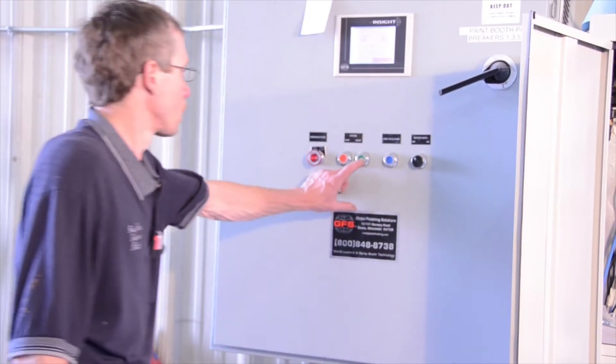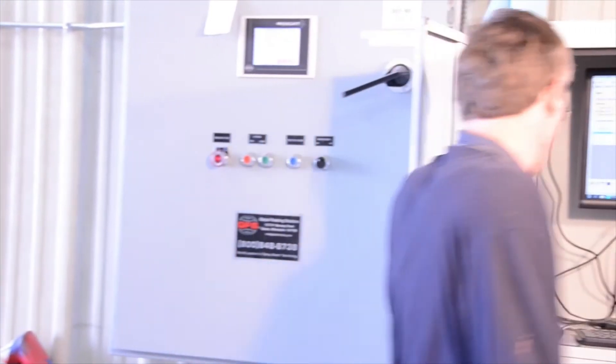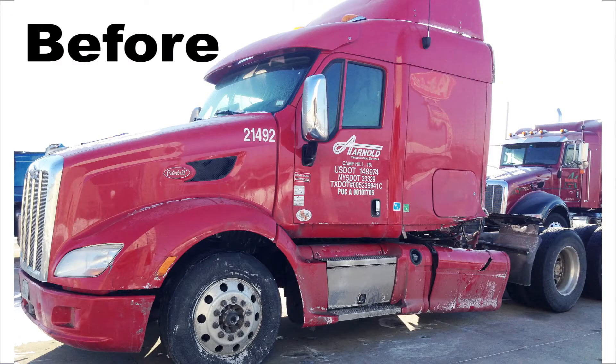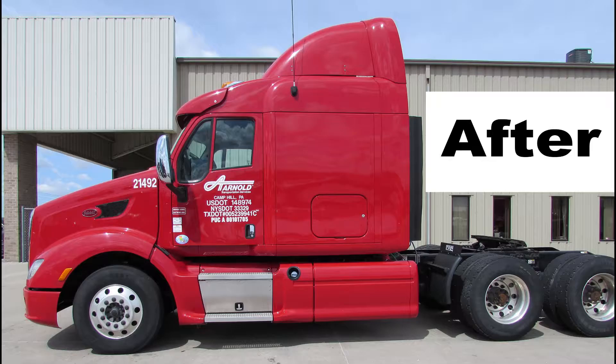The paint booth is equipped with a controlled bake cycle, which speeds up drying and curing while producing a fine finish. Some paint jobs can be completed the same day, saving customers downtime.